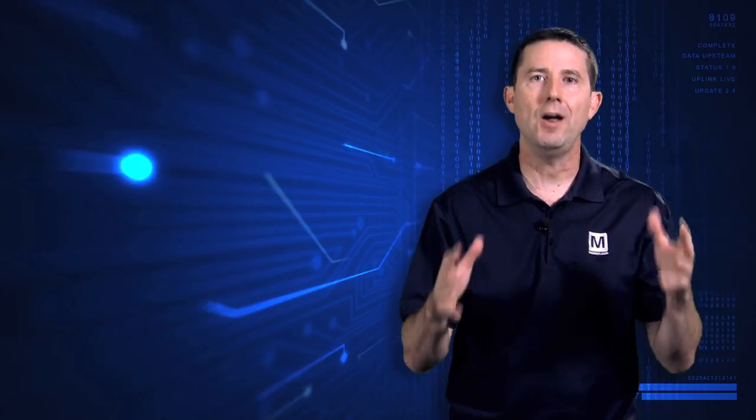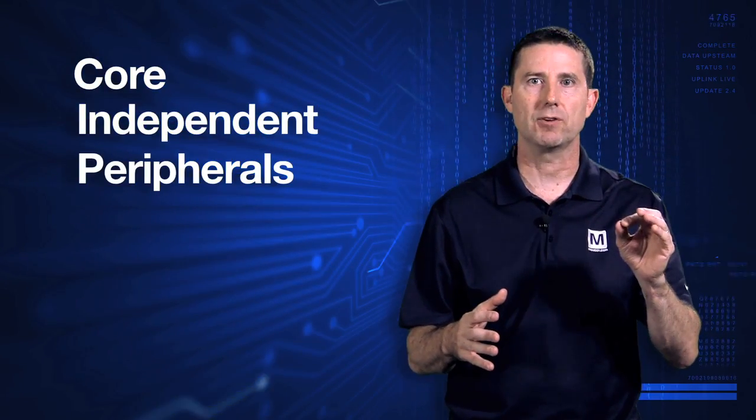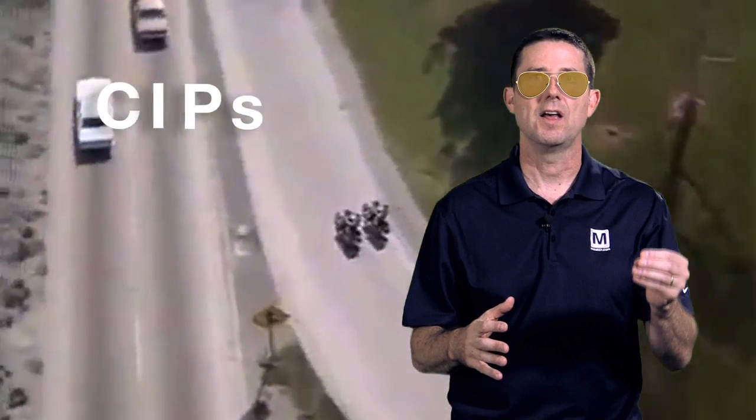Curiosity offers unparalleled access to core independent peripherals, also known as CIPs, that are found in common on many of the new 8-bit PIC MCUs. With a number of onboard modules designed to increase the flexibility in control systems, these MCUs represent the best value in embedded design.